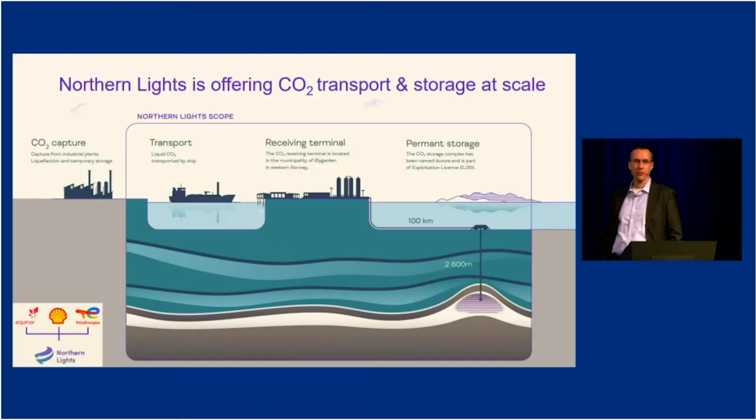Thanks Eivind. This presentation is about shipping of CO2, but I'll start with a few words on Northern Lights first. Northern Lights is a joint venture of Equinor, Shell, and Total. On the slide you can see the value chain we are trying to establish. On the left-hand side you see the industrial CO2 emission sites — our potential customers.